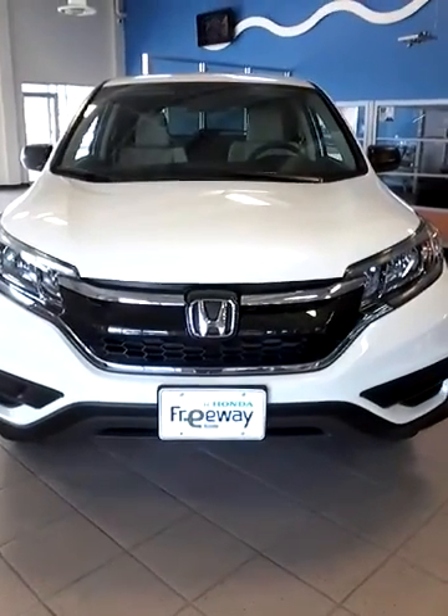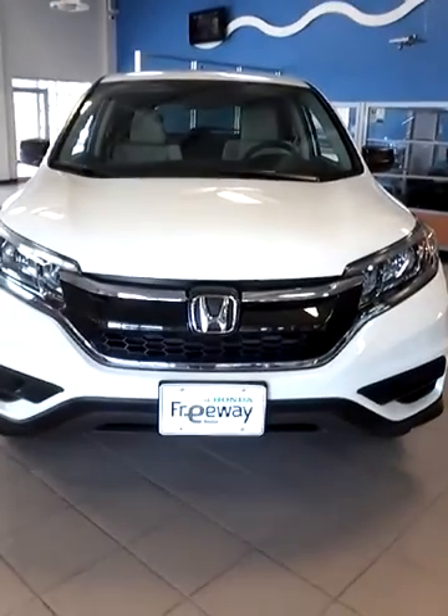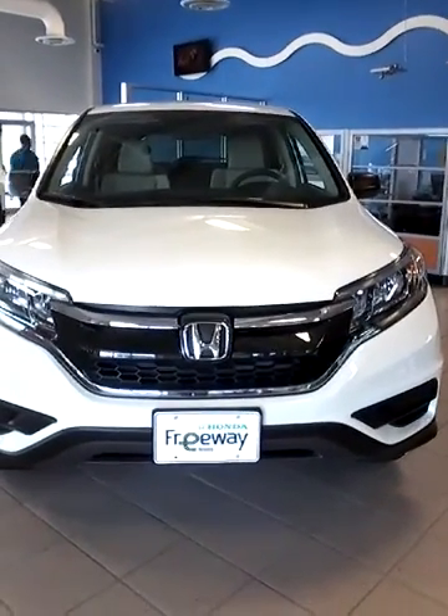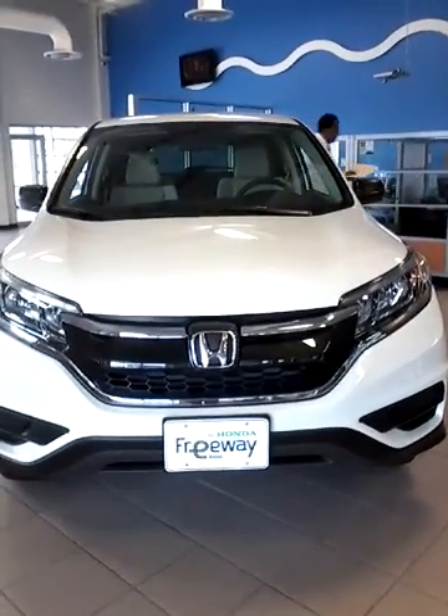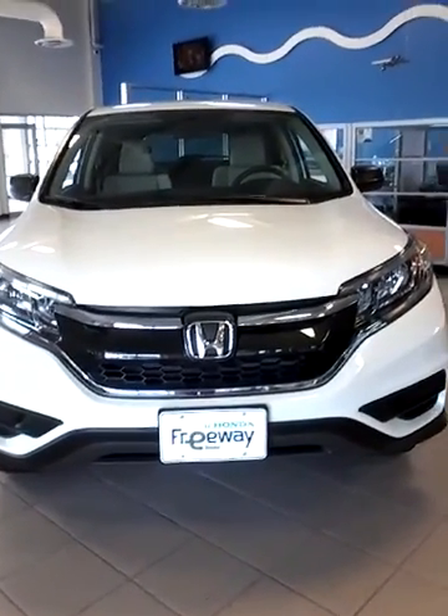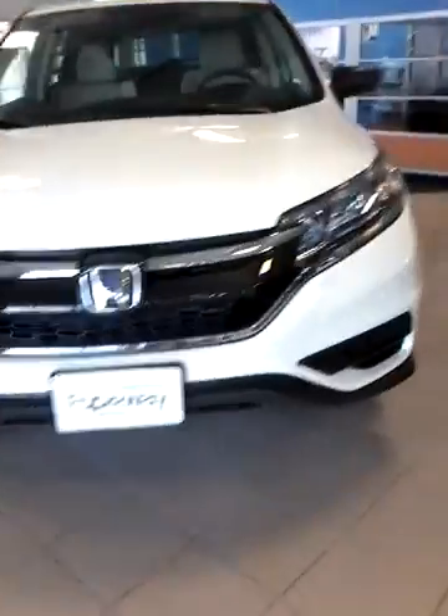Hey Preston, this is Annie at Freeway Honda and I wanted to thank you so much for your inquiry about the 2016 Honda CRV. This is one that we have on our showroom floor. It is an SE edition, so it is a special edition, and it's white. I'm just going to take you inside the vehicle and around.